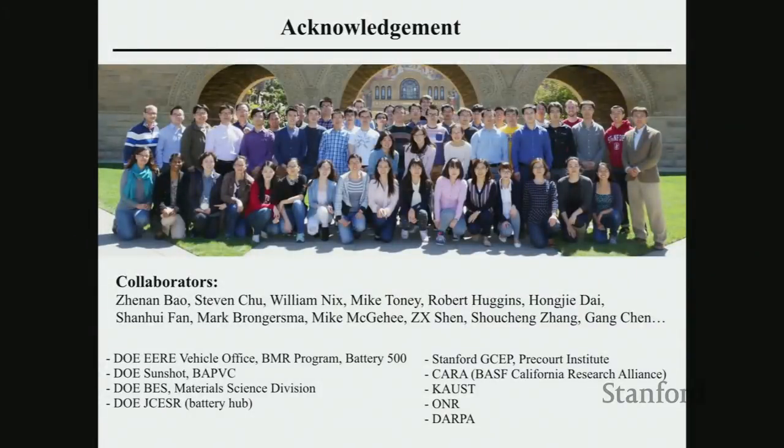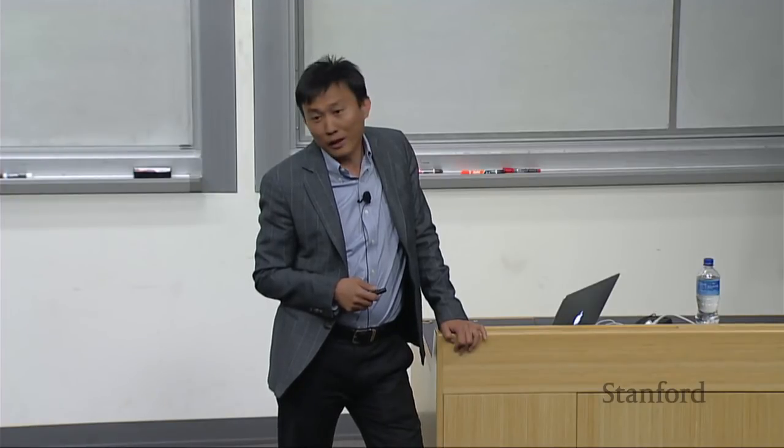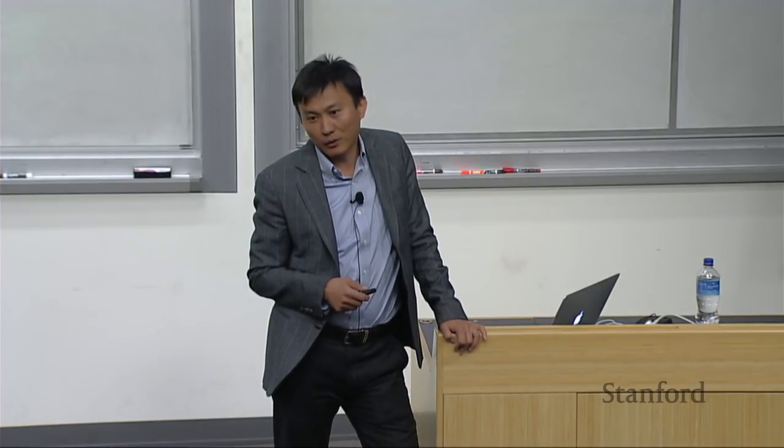Let me end my talk by thanking the whole research group, the support from many collaborators over the years, and locally groups like GCEP which have provided a lot of funding. Thank you very much for your attention — I'll be happy to take any questions.